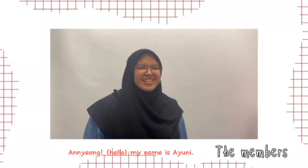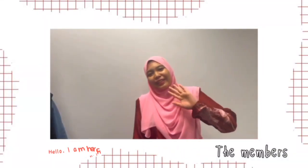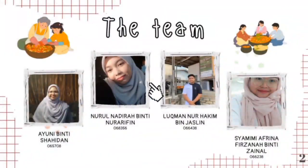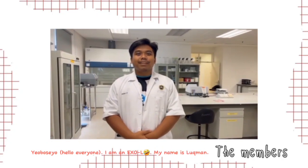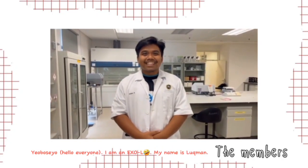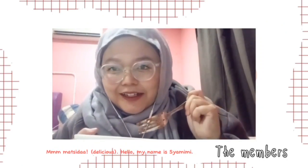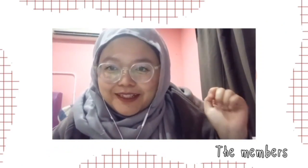Hello, my name is Ayuni. Hello, my name is Nadira.